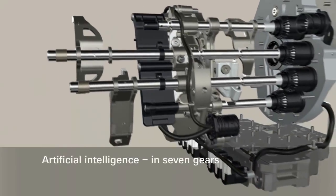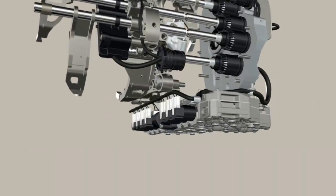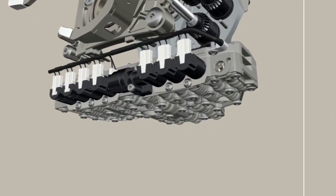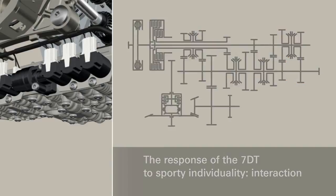The gears are pre-selected via an electro-hydraulic control unit. This unit makes it possible to consider all relevant parameters during the gear shift, such as speed, engine speed, current load, and selected ratio step. Depending on the requirements of the driving situation and driving mode, the 7-speed dual-clutch transmission thinks, learns, and performs.